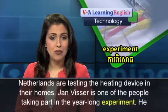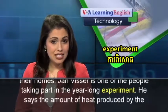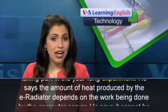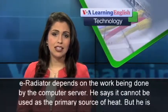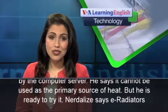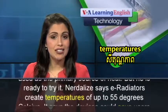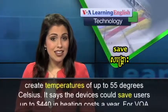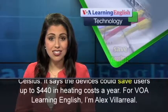Jan Visser is one of the people taking part in the year-long experiment. He says the amount of heat produced by the e-radiator depends on the work being done by the computer server. He says it cannot be used as the primary source of heat, but he is ready to try it. Nerdalize says e-radiators create temperatures of up to 55 degrees Celsius, and the devices could save users up to $440 in heating costs a year.